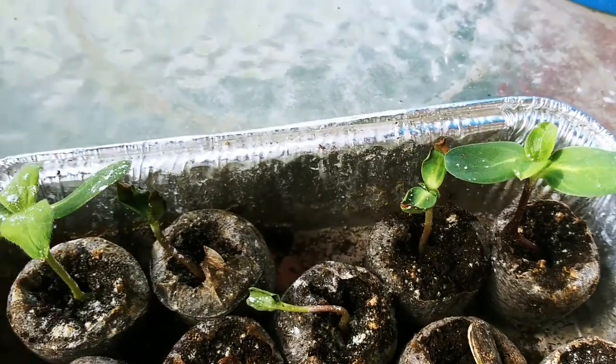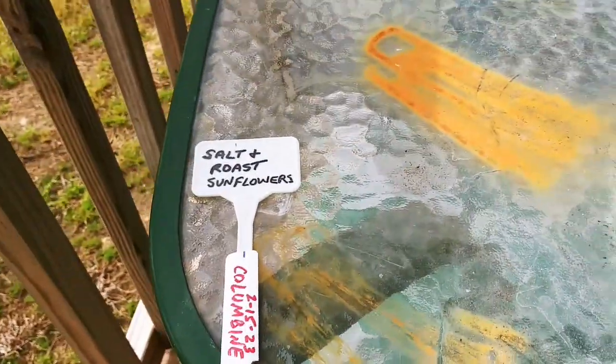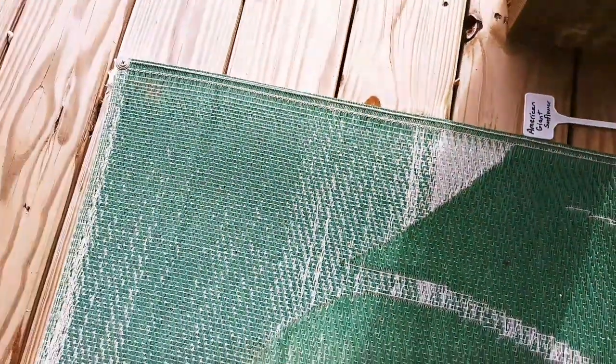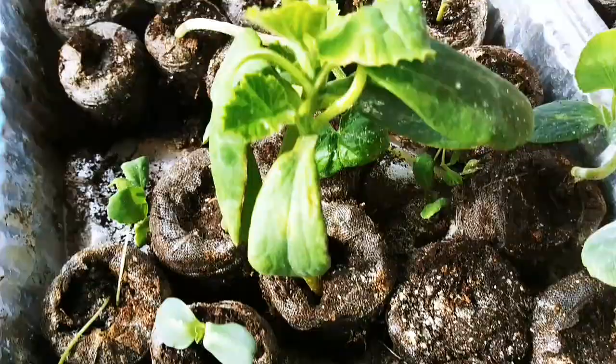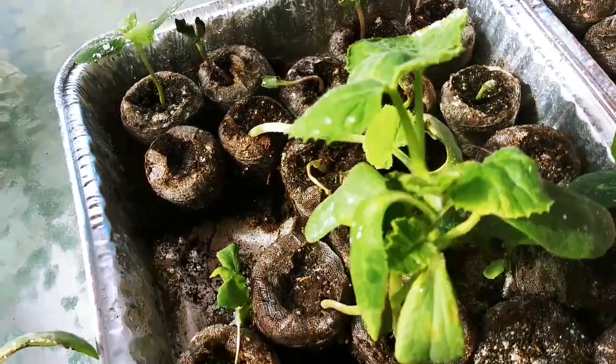And then I have some sunflowers — all my labels got blown off in the storm, so I don't know what they are. Their labels are just kind of all over the place. But I've planted three types of sunflowers. They're all large, but I don't know what's what anymore.